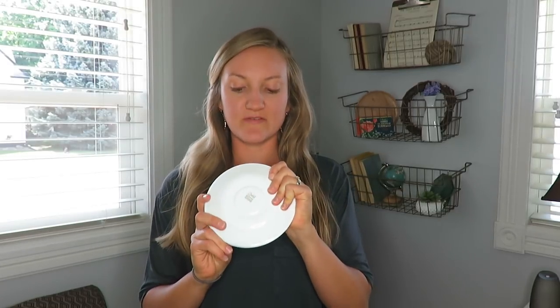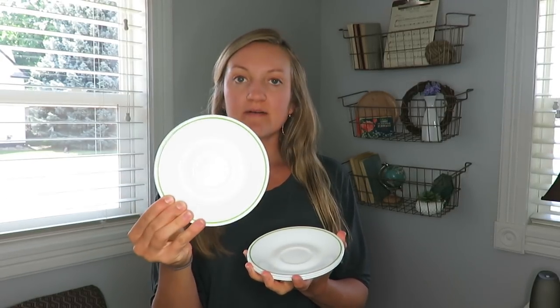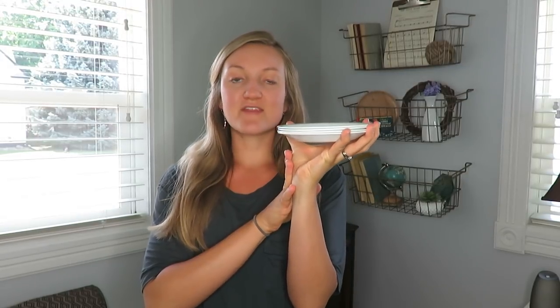I have been looking for Corelle dishware for quite some time. Each plate was around 35 cents — they're the ones with the green ring around the edge. Very simple but they work well when I have my nieces over for snacks. You can drop them easily and they hold up really well. They stack so nicely because they're so thin, so 35–45 cents for four plates was a good buy.